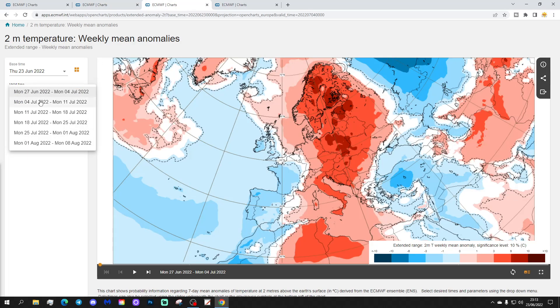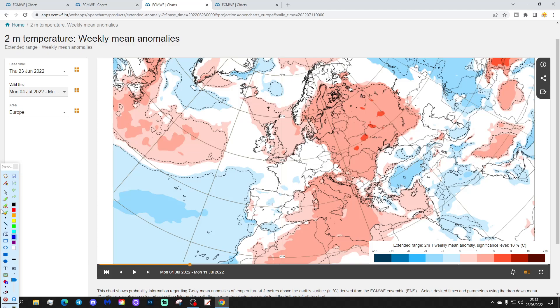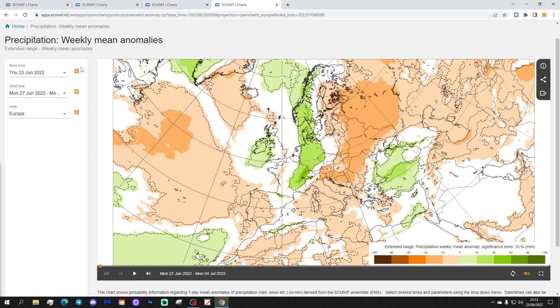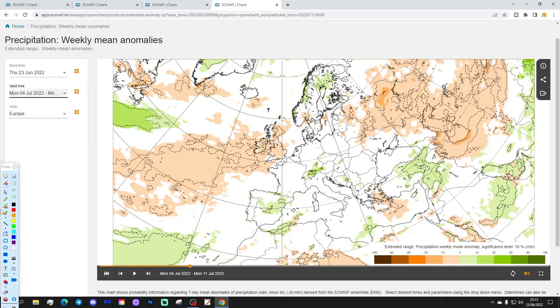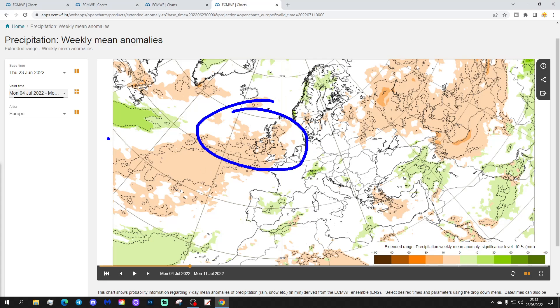The week two temperature anomaly, from the 4th to the 11th of July, goes a little bit above average — not a particularly big deviation, but around a degree above average. So a rather milder-than-average week coming up. The week two precipitation anomaly looks drier than normal as well for the UK and Ireland and out into the Atlantic. So that's a warmer and drier week.